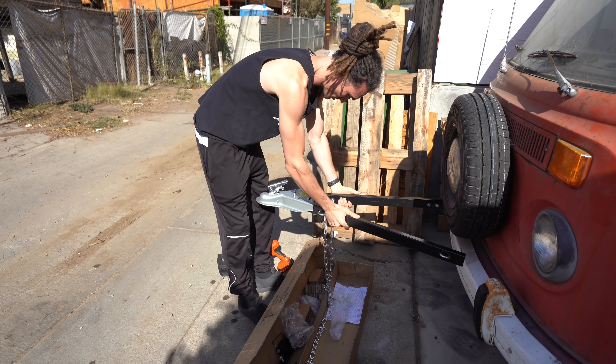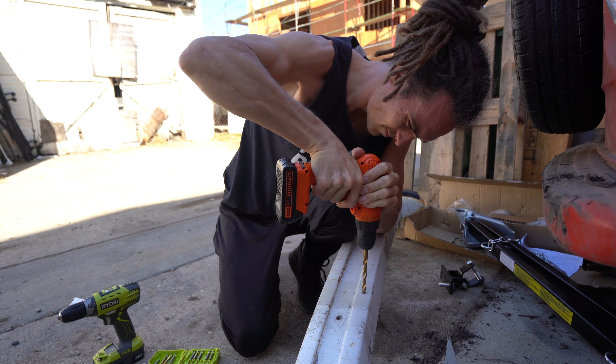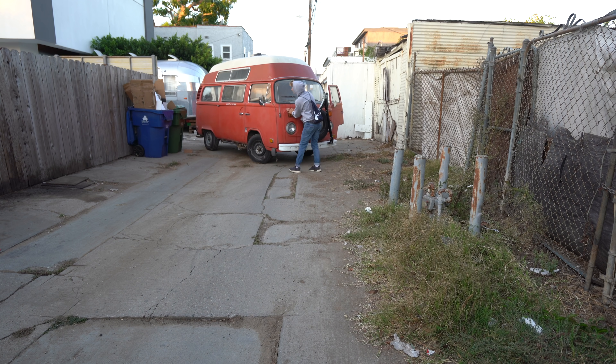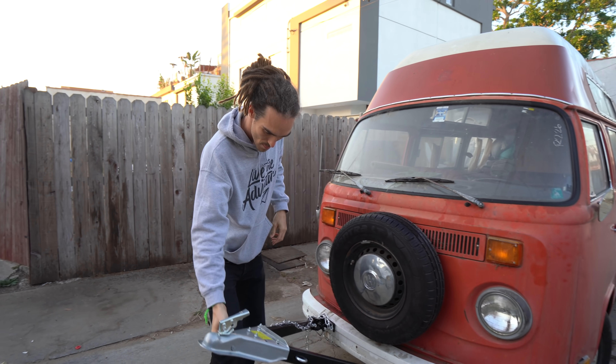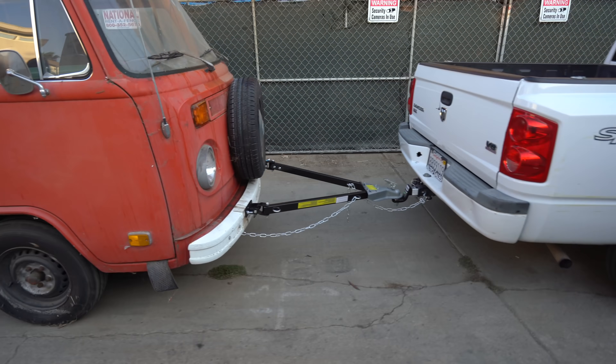Back in Venice, we had an amazing day yesterday with Michael at EV West. Jehu is a legend, Michael is a legend, and they're going to help us make this dream happen. I bought a tow bar and we're going to get the van down to EV West. Getting the bus down there is in itself signaling that we are going to do this — it's down there now, we can't turn back.